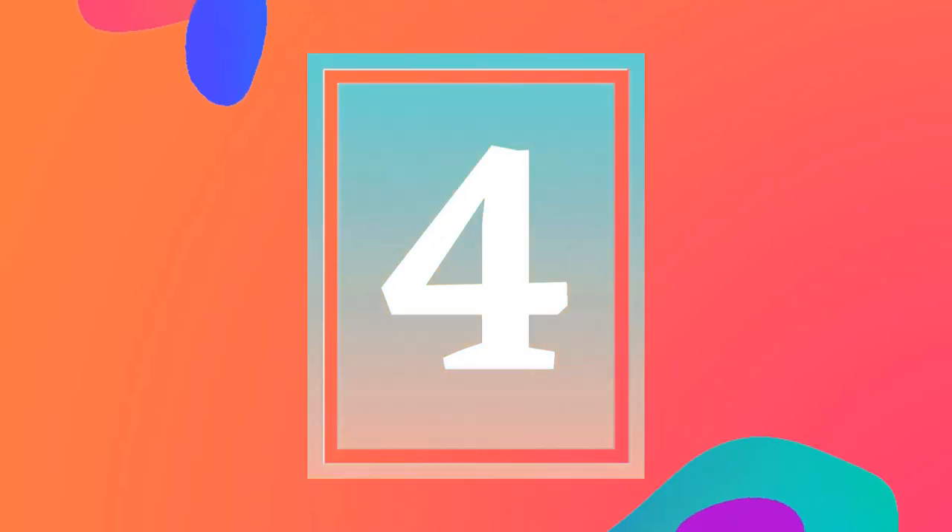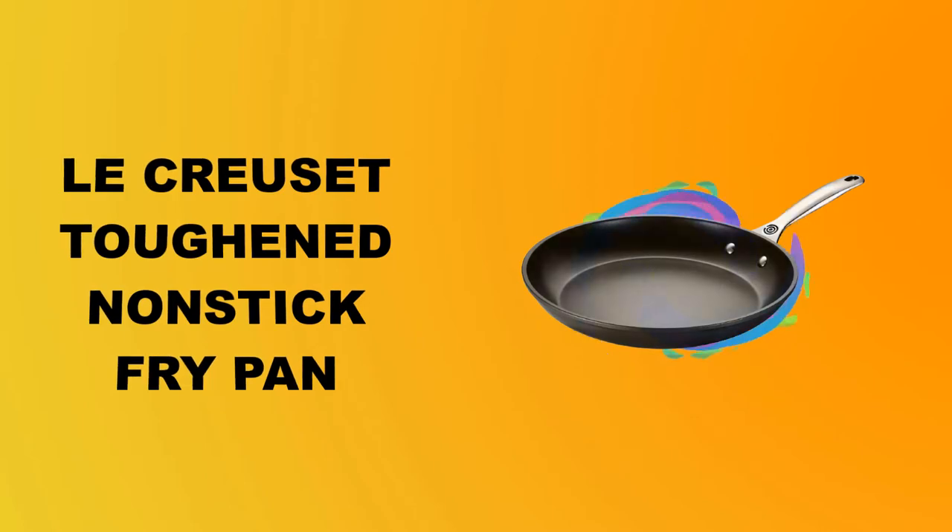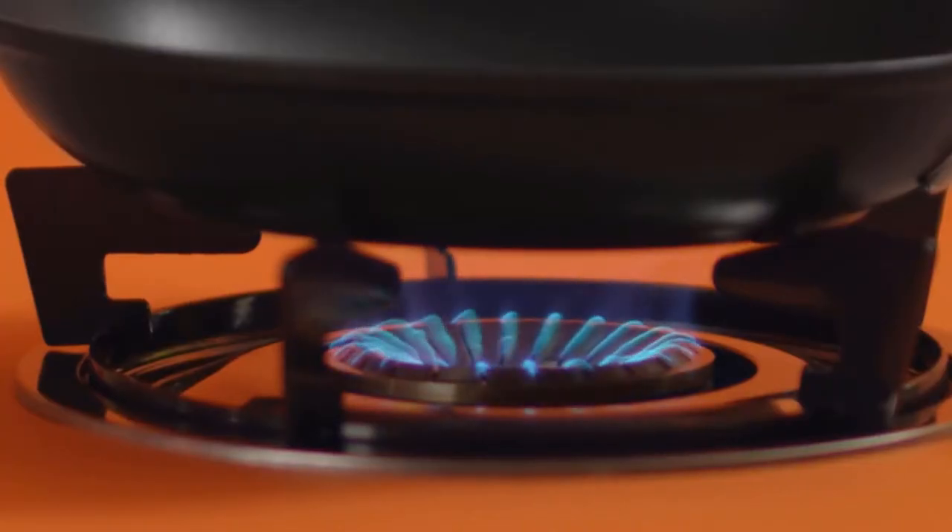At number 4: the La Cruza Toughened Nonstick Fry Pan.